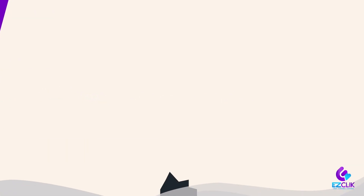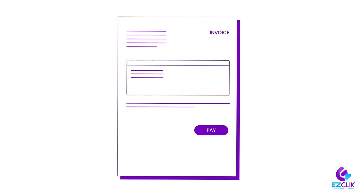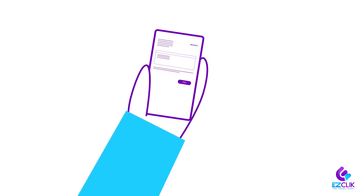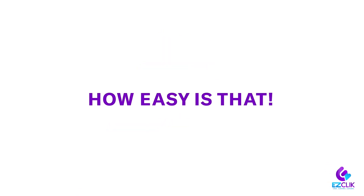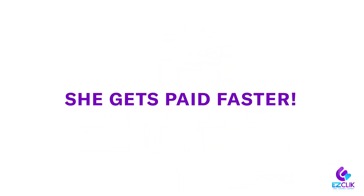But that's just the tip of the iceberg. When the customer is ready to pay, in 30 seconds Amy can generate an online invoice and send it straight to the customer's phone. Amy makes it super convenient for her clients to pay her, and she gets paid faster.